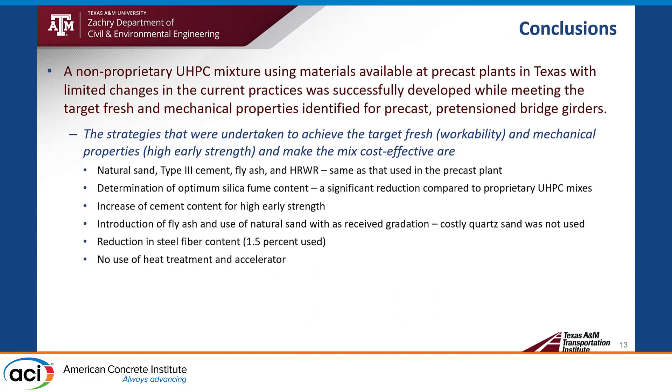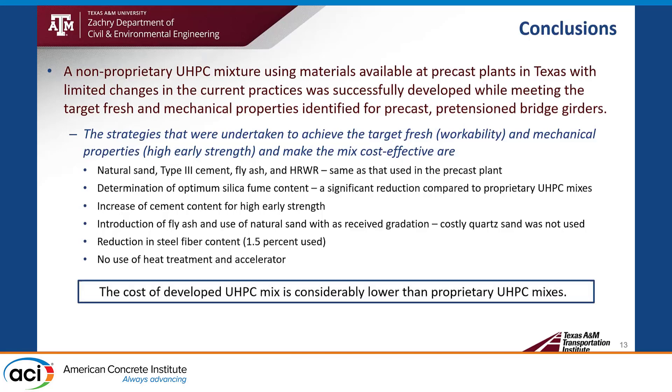Here are the conclusions. A non-proprietary UHPC mixture using locally available materials was successfully developed. The strategy to achieve target fresh and mechanical properties and make cost-effective UHPC is to use natural sand, type III cement, fly ash, and HRWR — the same materials used at the precast plant — with optimum silica fume content (significantly lower than proprietary UHPC), a slightly increased cement content for higher strength gain, and fly ash with natural sand at as-received gradation. Steel fiber was reduced to 1.5% volume. There is no steam or heat curing and no accelerator use, making the UHPC mixture very cost-competitive.